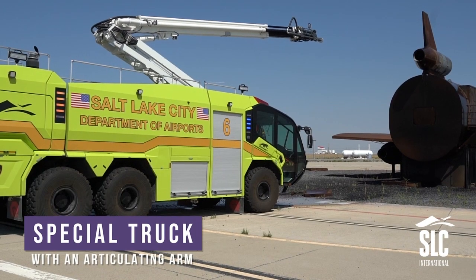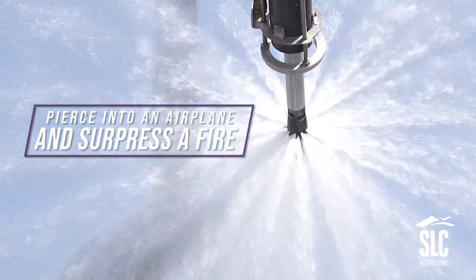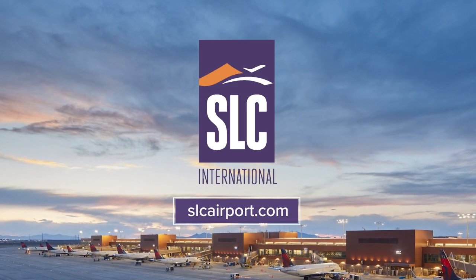A special truck with an articulating arm is standing by, able to pierce into an airplane and suppress a fire with lightning speed. For more information, visit slcarport.com.